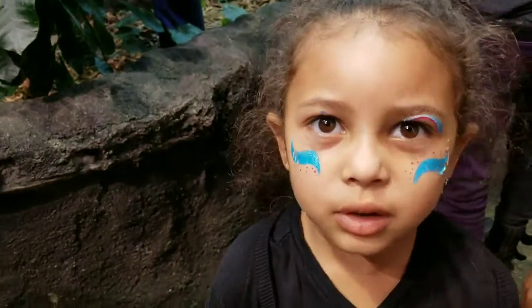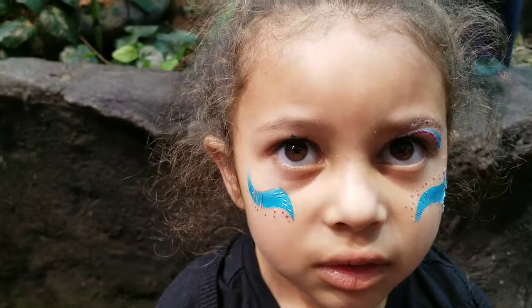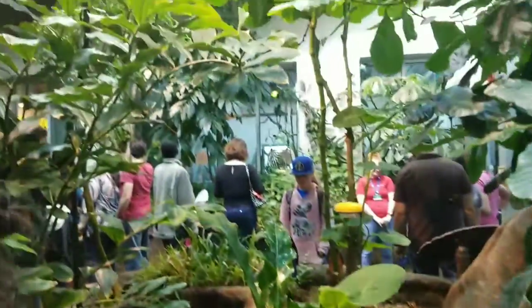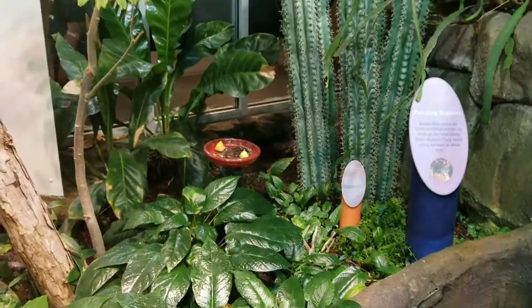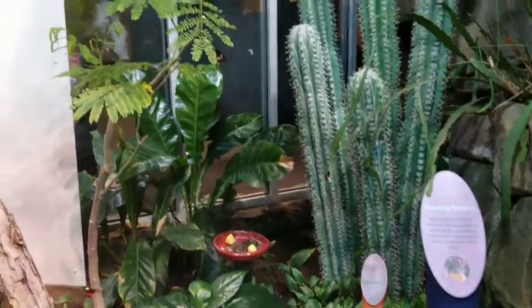Let's get one more. More water. We can't touch them, but they can touch us if they want to. When we leave, we just got to make sure we don't take any butterflies with us. Look at this. Oh no. It's so cool. It's a pretty one right here.